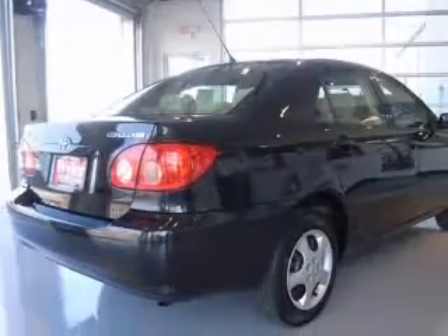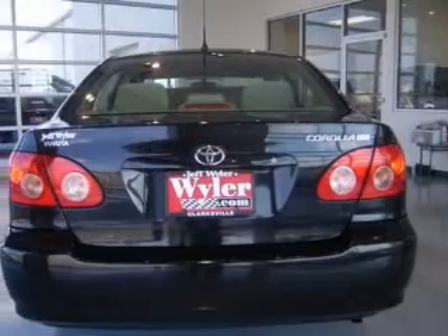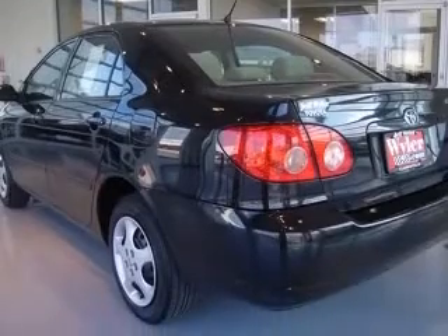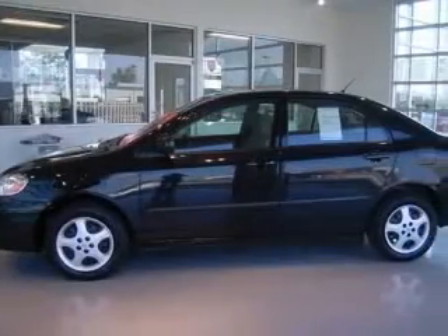This vehicle has a black exterior and includes the following options: air conditioning, center console, full-width covered storage, chrome grille, clock, in-dash external temperature display, front seat type bucket, interior air filtration.